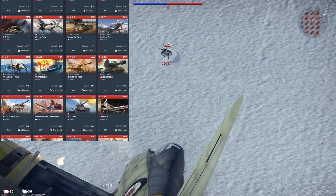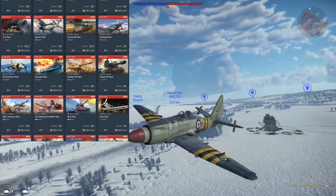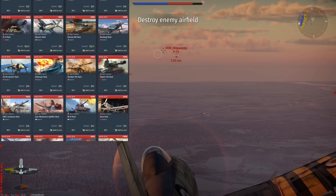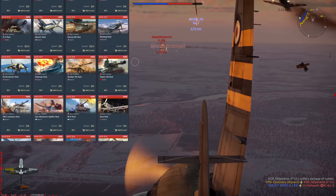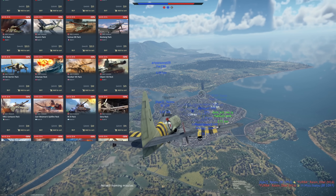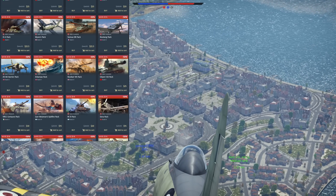Next we have the Mustang pack, featuring the P-51 D20 — essentially your standard P-51D. It has HMGs that you can fire with incendiary tracers, which are fantastically powerful versus pretty much every aircraft in game. It's got good CAS capabilities and pretty good overall performance. One thing to note is that it doesn't really excel too much in any one area, and its rudder is a little bit weird, but overall it's still a very capable vehicle.